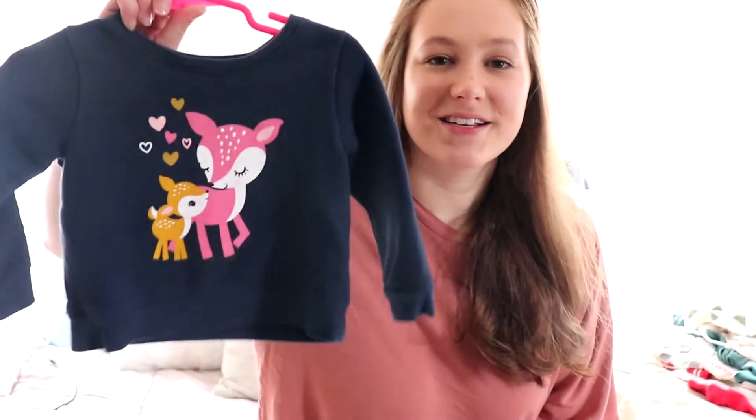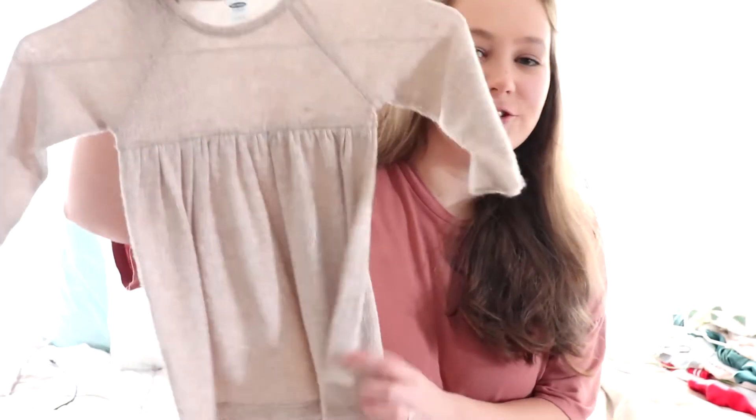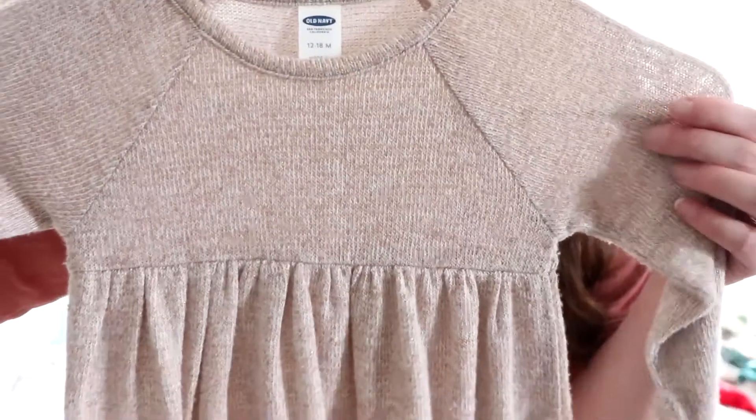Next I have some miscellaneous fall clothes. Last haul I did a lot of PJs and play clothes, but this haul I really focused on getting her clothes for church and for the upcoming holidays. We'll have two Thanksgivings and two Christmases with both sides of the family, so I got her some cute outfits for that. Here's just a little sweater with a little deer on it — this is the Granimals brand — and this Old Navy dress, just a neutral dress with a little bit of gold undertone.